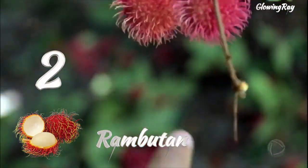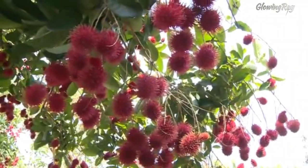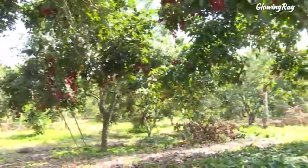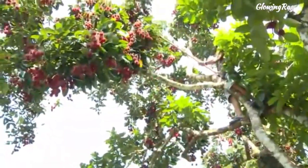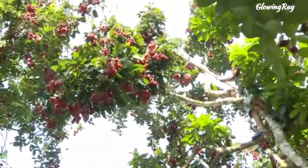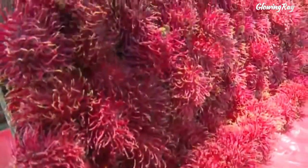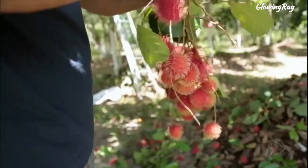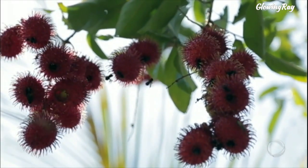Rambutan is a fruit native to Southeast Asia and is also commonly grown in other tropical regions. It is produced by a medium-sized tree in the family Sapindaceae, which is closely related to several other edible tropical fruits such as lychee, longan, pulasan, and ginep. The fruit is round or oval, about the size of a golf ball. It has a red or yellow skin that is covered with soft hairs, which gives it the appearance of a hairy lychee.